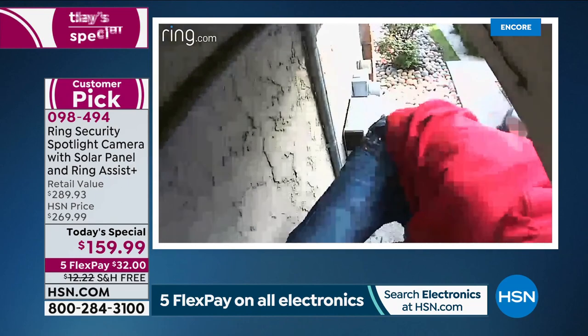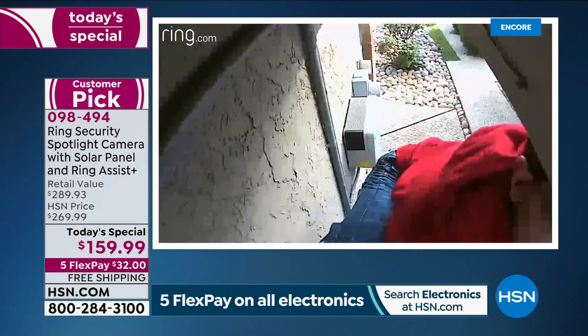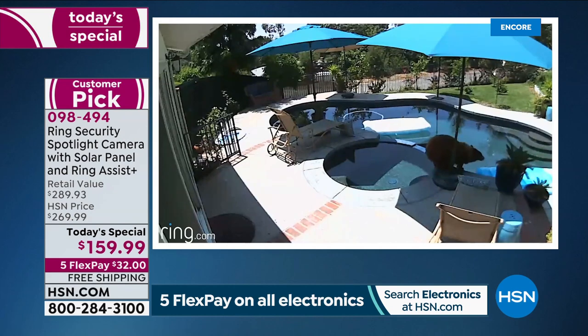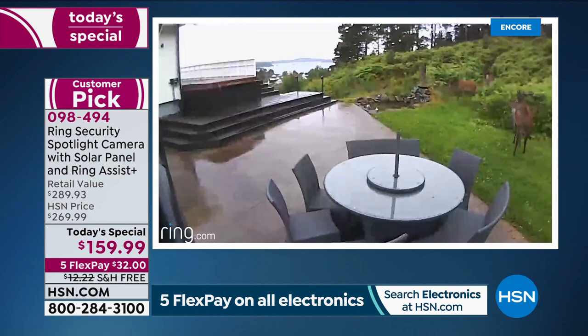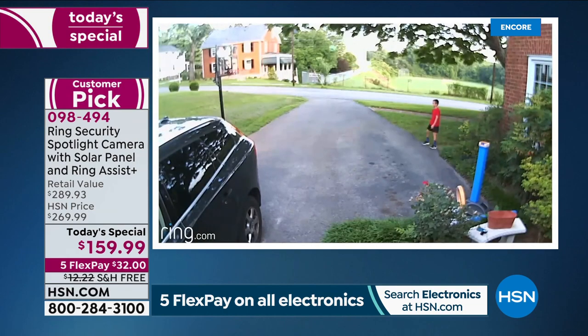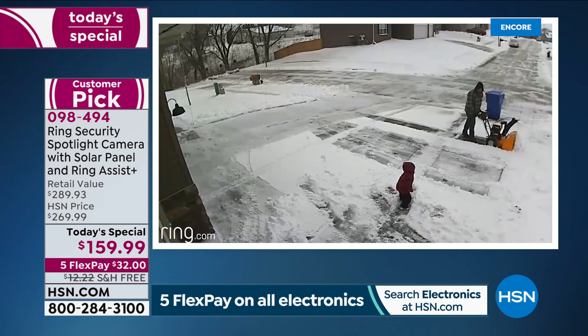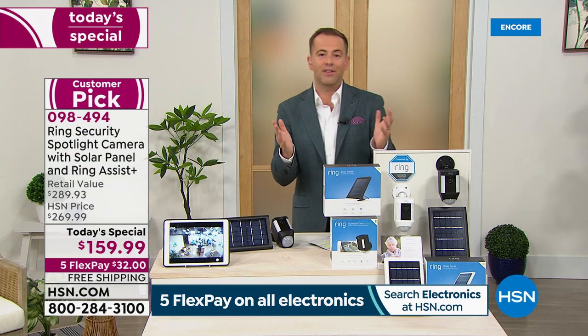Two-way talk with the green phone, being able to set off the light and the alarm — whole home security. With the solar panel, it's amazing how it keeps the camera powered. A viewer on Facebook — Sherry — asks how long the cord is that goes to the solar panel. It's 13 feet. If you have any questions, go to HSN's Facebook page and we'll answer them live on air.